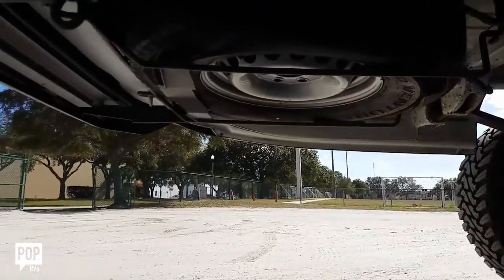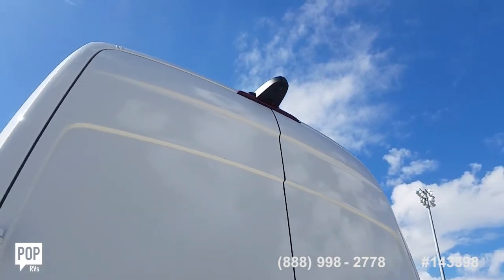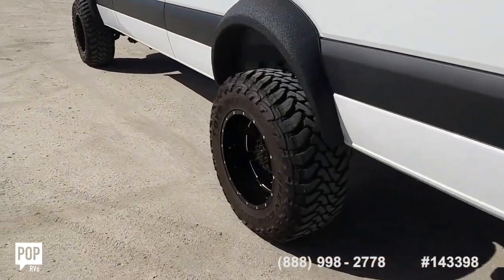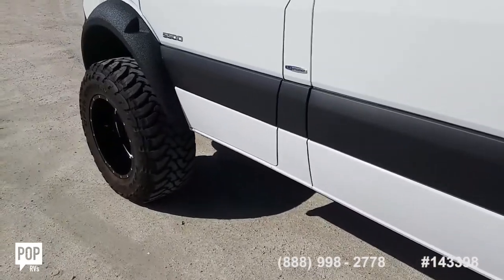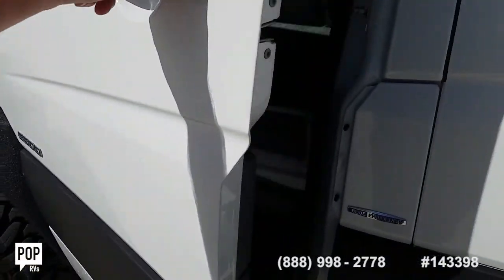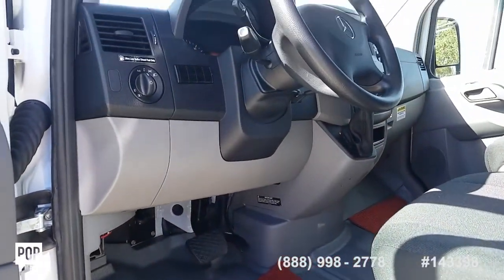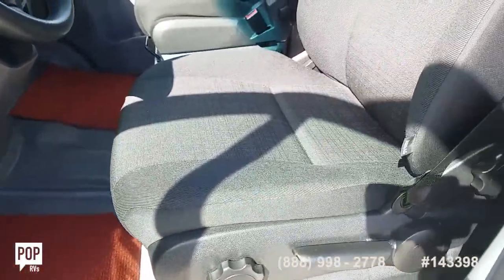Spare tire tucks away underneath. A blank canvas, ready for full time living and off road adventures — plenty of room to add a bed, onboard toilet system, solar array. Super low mileage, under 1,800 miles right now. Nice clean upholstery, plenty of headroom inside.